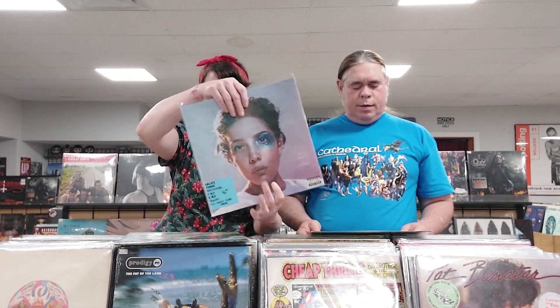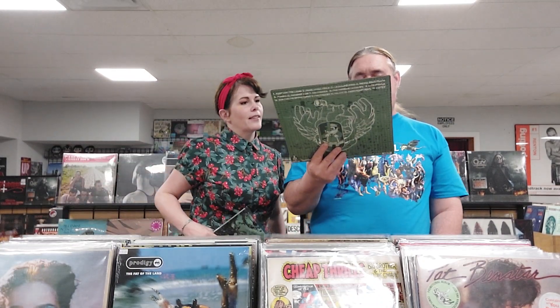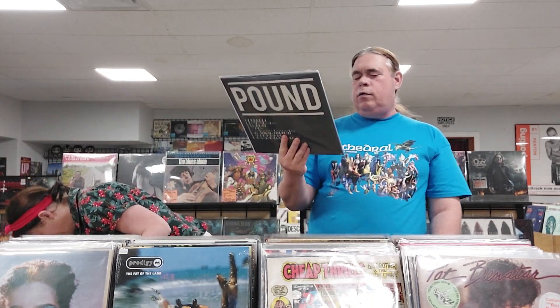We have Halsey, Manic on milky clear colored vinyl. ASAP Ferg, Men Shall Pass from 2007 — first vinyl press, I think I have a different pressing in the bins as well. This is Born of Osiris, Tomorrow We Die Alive — Death Core from 2013, limited edition 500 on blue marbled vinyl. Pound, from 2019, limited to 250, black and white — says Math Rock Drain Core.